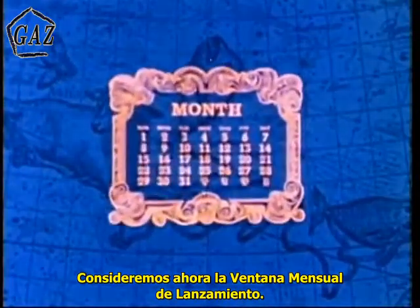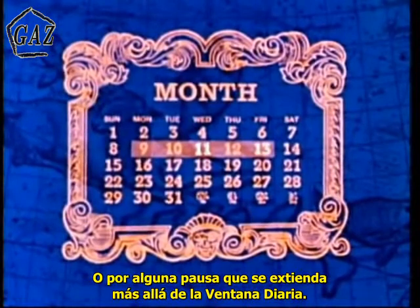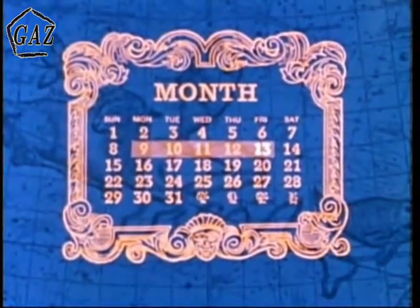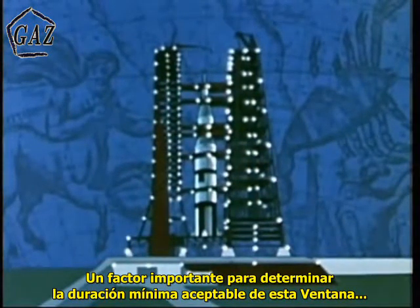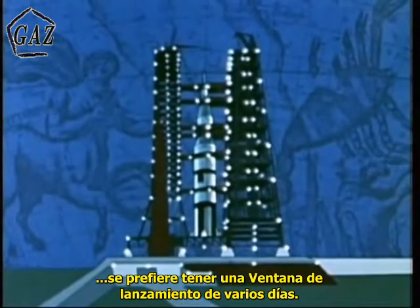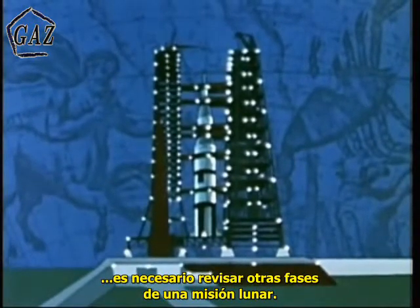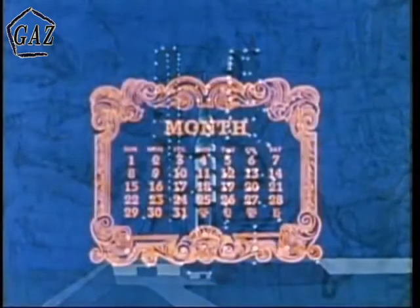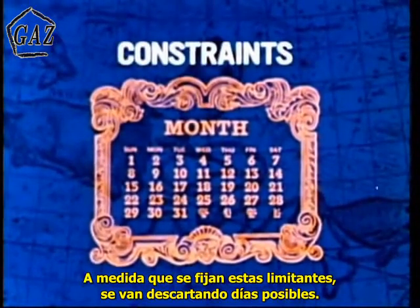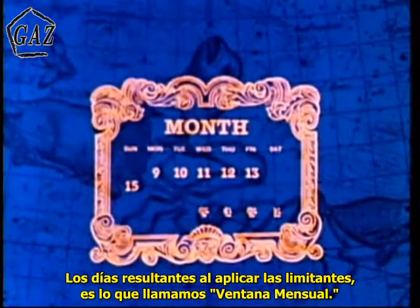We must now consider the monthly launch window. A monthly launch window allows the mission to be rescheduled as soon as possible in case it is scrubbed for a given day, or a hold extends beyond the daily window. This also allows some flexibility in initial planning of the launch day. A major factor in determining the minimum acceptable duration of the monthly window is the turnaround time of the space vehicle. From operational considerations, it is desired to have a launch window of several days.